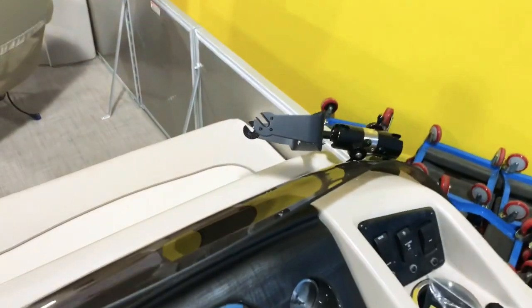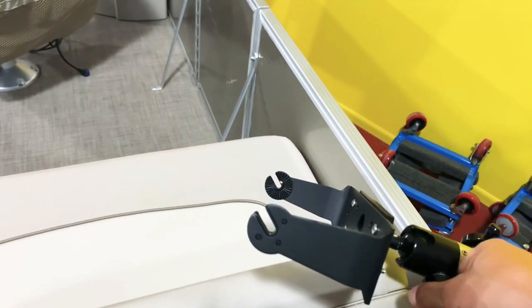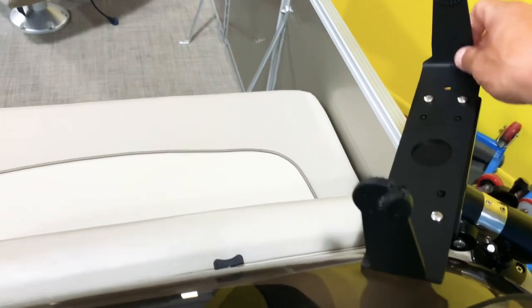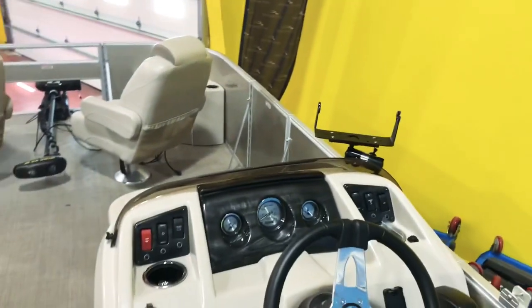The customer also added a Humminbird GPS system. This stanchion will lift up and sit upright like this, and you mount the Humminbird right to it.